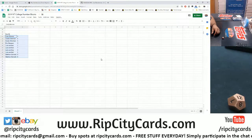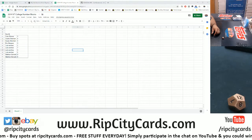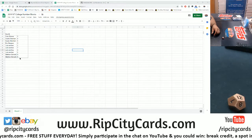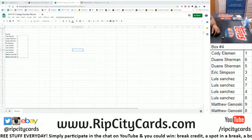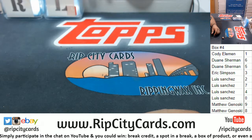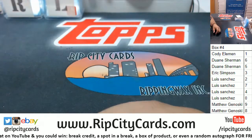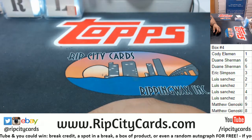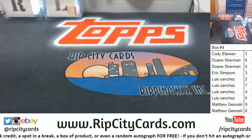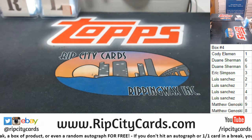All right, let's sort that by name and blow it up so you can actually see it. Put that on the side there. So Cody has number one, Duane six and five, Eric three, Lewis two, seven, four and zero. Matt G with the nine and eight. Remember, redemptions automatically go to the zero spot — even if it's a one-of-one card, redemptions are automatic to the zero spot.